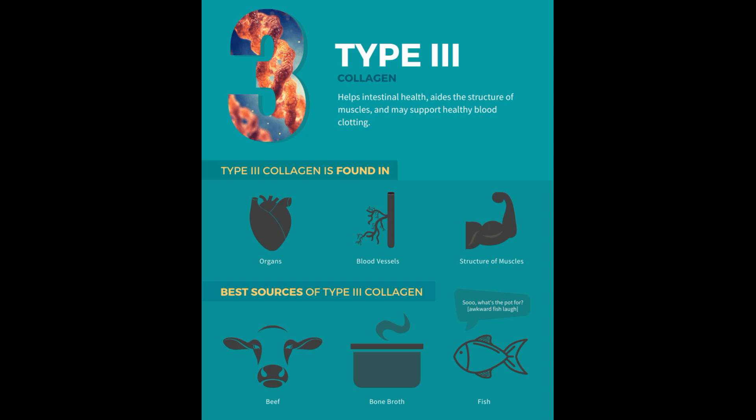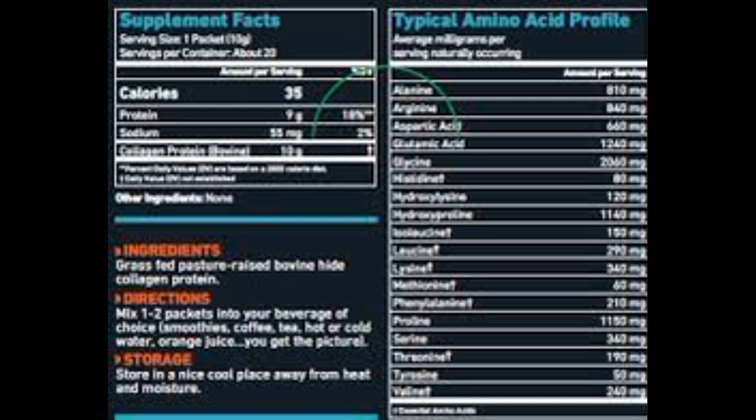Over 90% of hair, skin, nails, bones, and ligaments are made up of Type I collagen, making it the perfect type to supplement with. And Type III collagen not only supports skin, bone, and joint health, but it can also support or maintain gut health while boosting cardiovascular health.